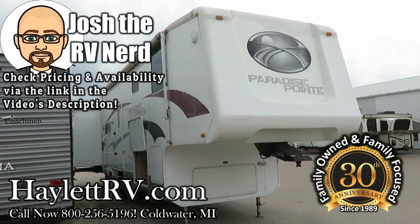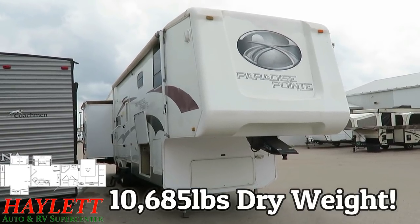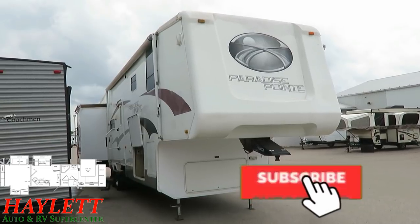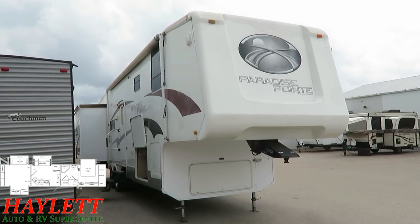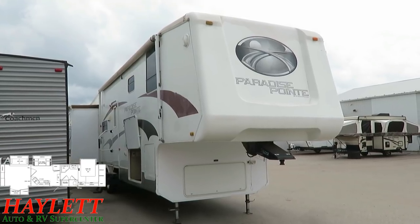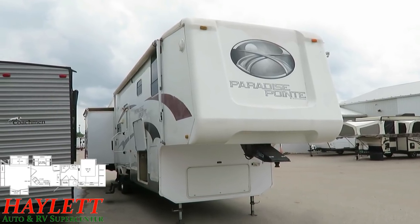10,685 pounds. A big ol' four-slide paradise point coming in on trade here at Halo RV of Coldwater, Michigan. There's an above-average chance you've never heard of this brand. This is a Crossroads product, kind of what came before a lot of their more current upper-end fifth wheels — like a Cameo or something like that. This was their big daddy fifth wheel for a long time. They just weren't a large company at the time they were producing these.